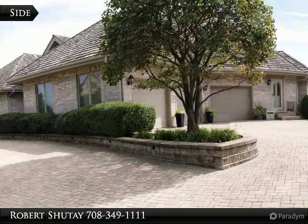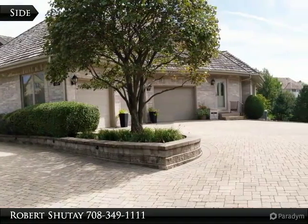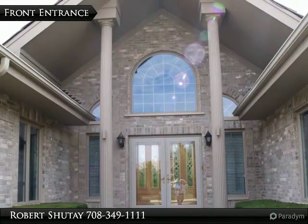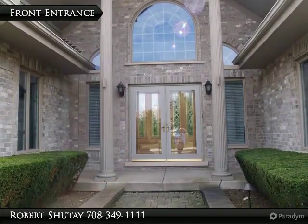Circular paver brick driveway leading to a 3 car side load garage. Front entrance with custom paver brick walkway.